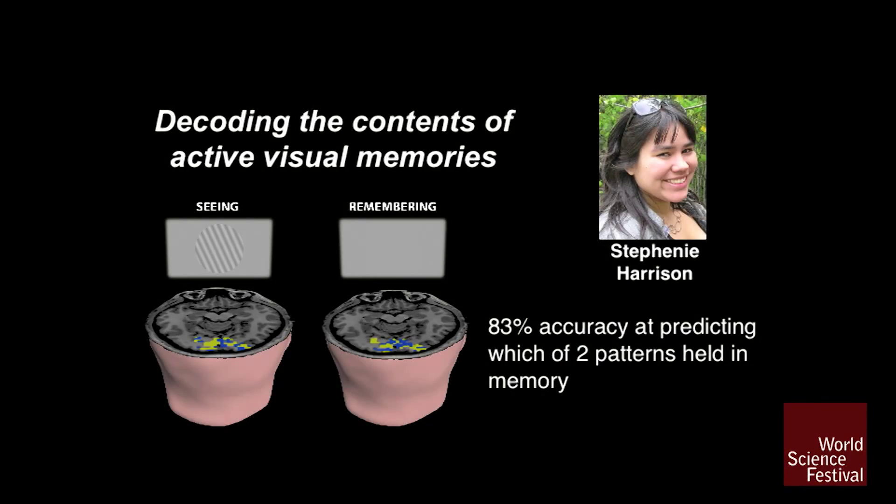What we found is that if we measure the overall level of brain activity — the amount of blood flow going to the visual cortex — it fell back to the level of what you would see if a person was looking at a blank screen. But if we look at the detailed pattern, what we saw was a lot of information. We could read out what the person was holding in memory with high accuracy.